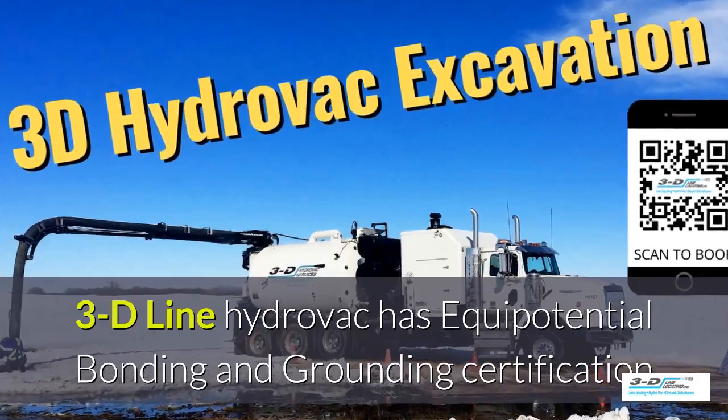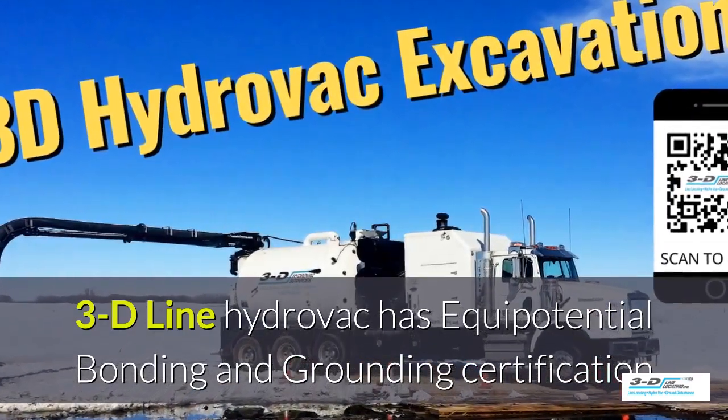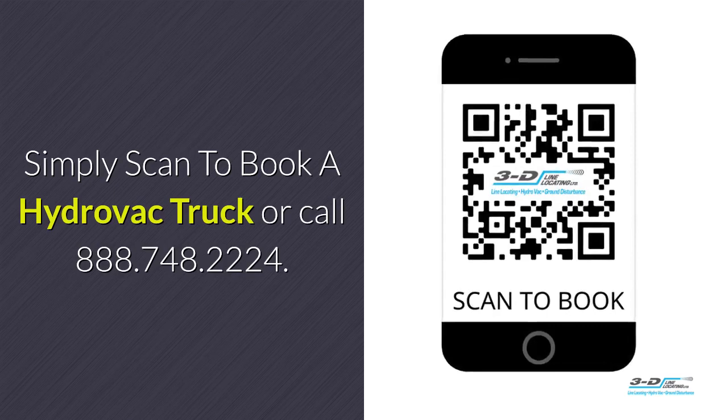3D line HydroVac is fully certified. Simply scan to book your HydroVac truck.